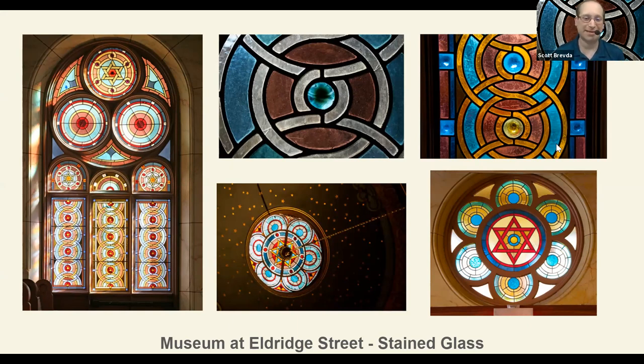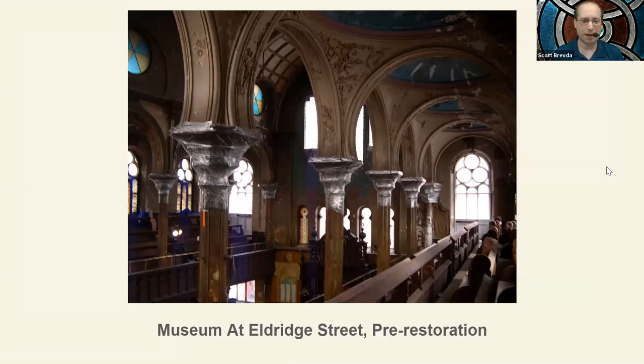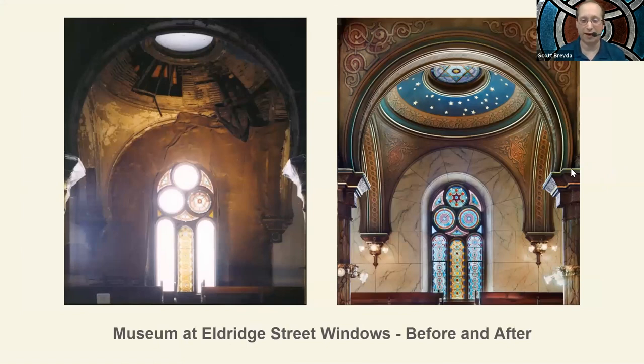As glorious as they are right now, the windows weren't always like that. In the 1920s and 1930s, the population of the Lower East Side began to decline, and so too did the congregation at the synagogue. As fewer people were there, the main sanctuary became less and less used, and it began to fall apart — the stained glass were no exception. This is an image of what it looked like about the 1980s, after many years of damage. Many of the windows aren't there anymore — in most cases they had fallen in, some pieces had broken, and in other cases they were gone. It would take a long time to fix the windows. It involved finding all of the pieces, figuring out what pattern there was, and recreating what was missing.